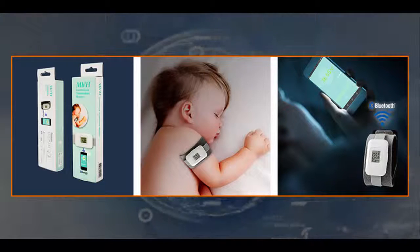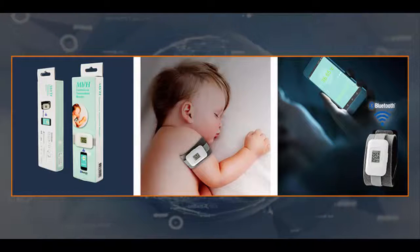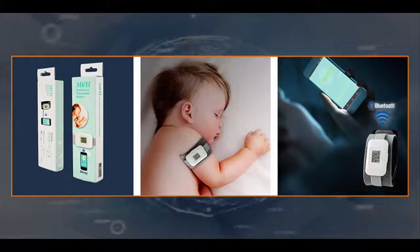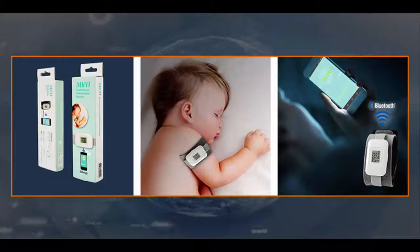Designed to measure temperature levels around the clock without causing your baby discomfort, the continuous temperature monitor will display your baby's current temperature, and send a reading every 90 seconds to your Bluetooth-enabled iOS or Android device.